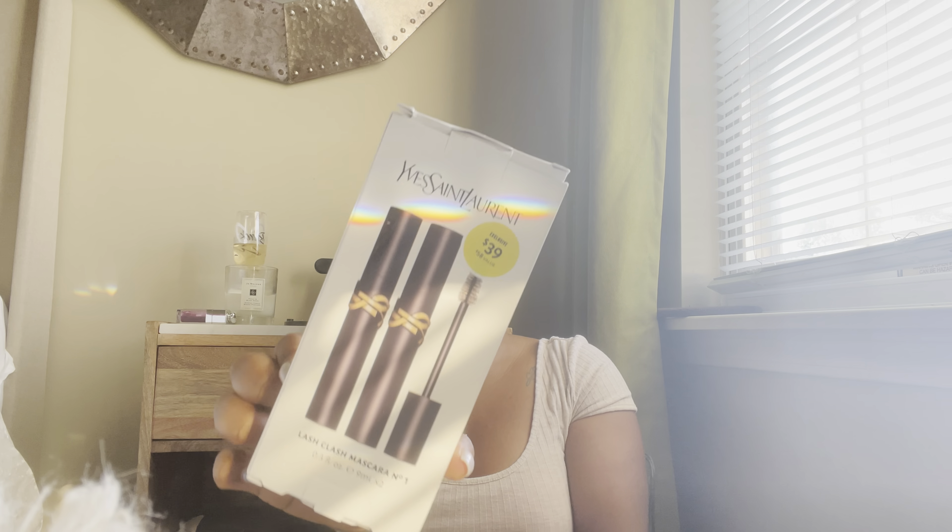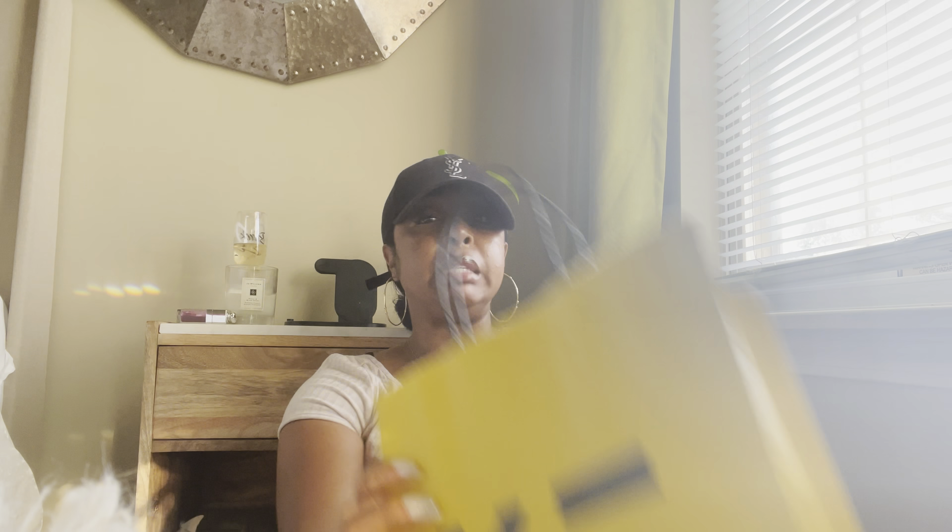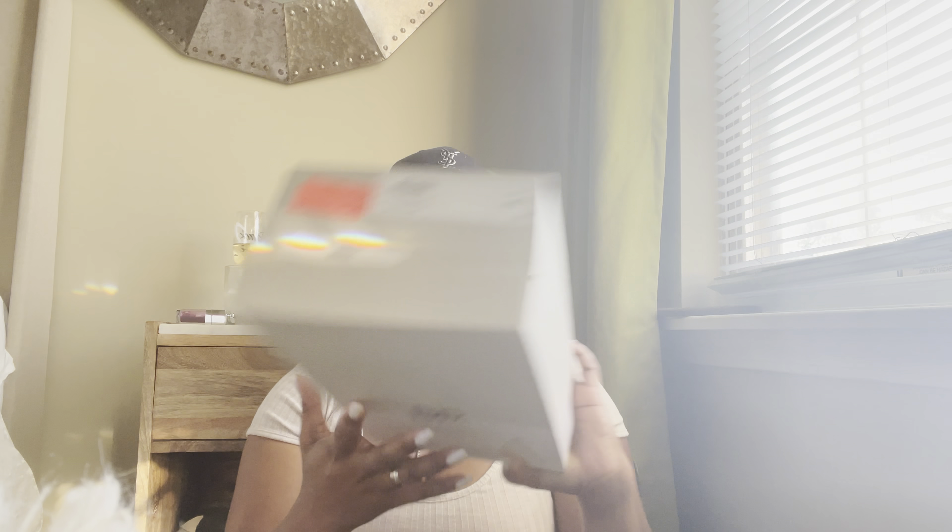Next I picked up this mascara. It was $39 and these are normally $30 a piece, so this is a $58 value — a great deal. I love this mascara; I'm not wearing false lashes right now, I'm wearing this mascara. Hands down one of the best mascaras I've ever tried. Worth every penny to me.